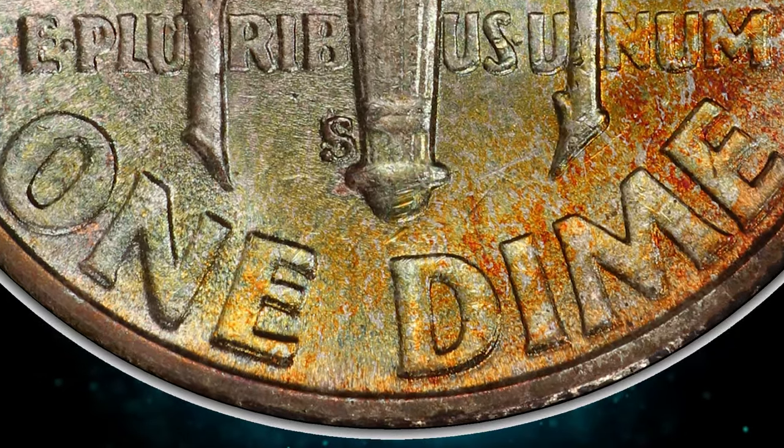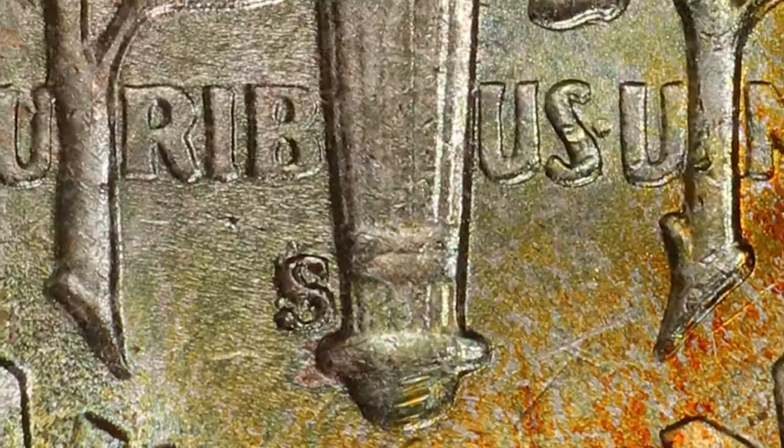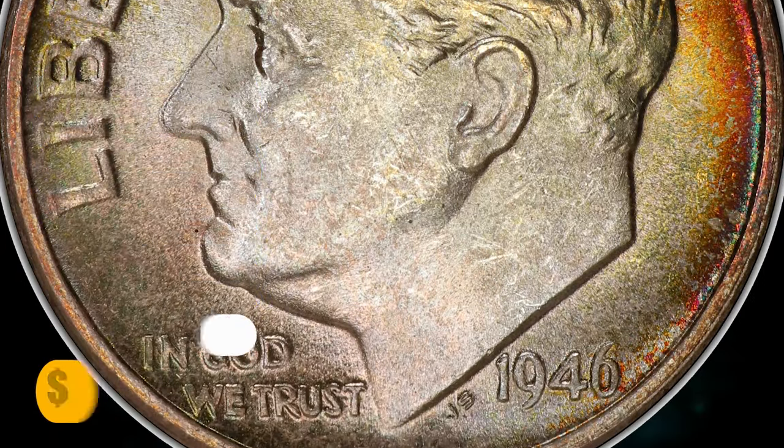Notable die doubling is evident, particularly on the reverse lettering and face value. Additionally, the mint mark S shows clear evidence of being punched over another S positioned differently. This specific coin was sold for $600 on December 5, 2023.